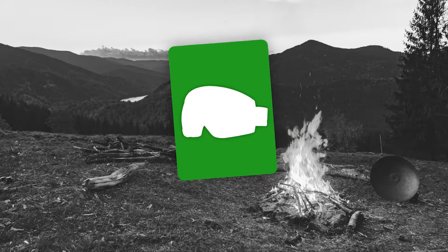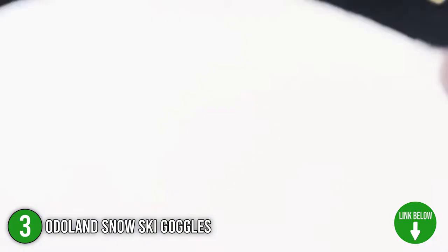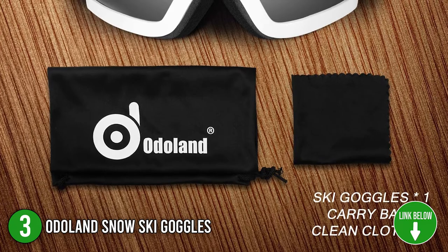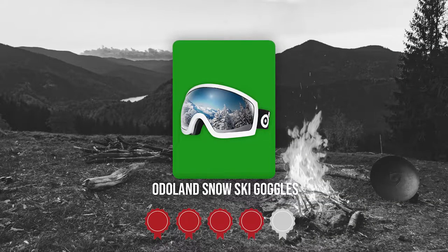The third best of Odaland on our list is the Odaland Ski Goggles. The Odaland Ski Goggles have an OTG design that allows you to wear your glasses under the goggles comfortably. Out of the package, you will be getting an Odaland ski goggles, a carrying pouch, and a cleaning cloth. Trustedshoppingguide.com has awarded the Odaland Ski Goggles a 5-badge rating.